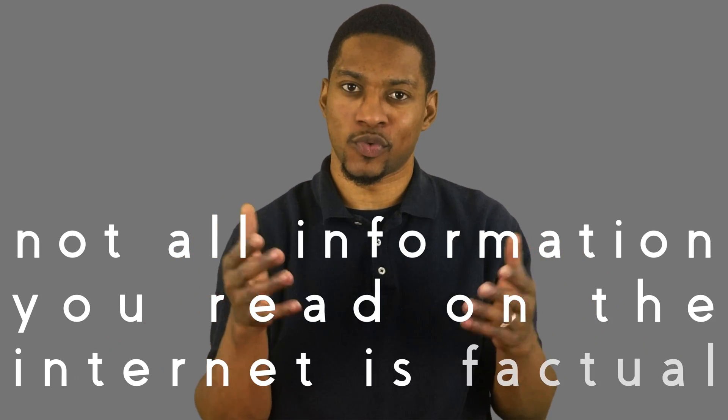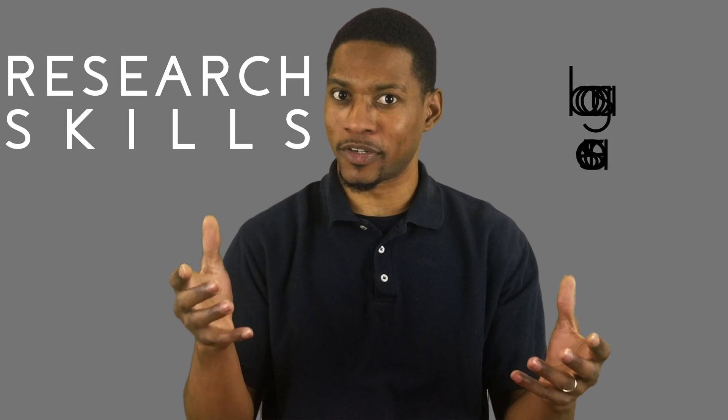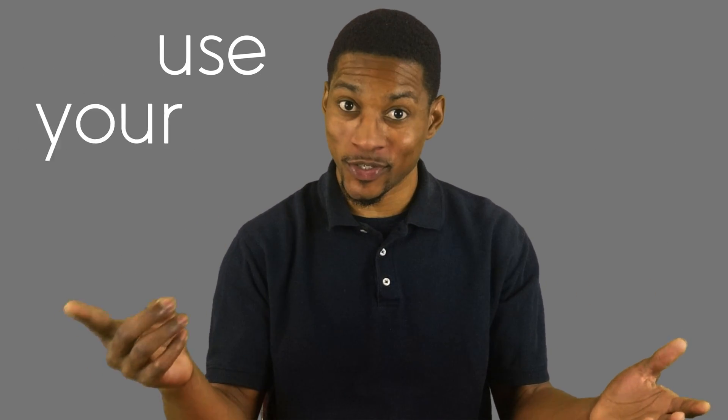However, not all the information you read on the internet is factual. So how can we better our research skills when there are so many bogus sources? It's simple — just use your brain.